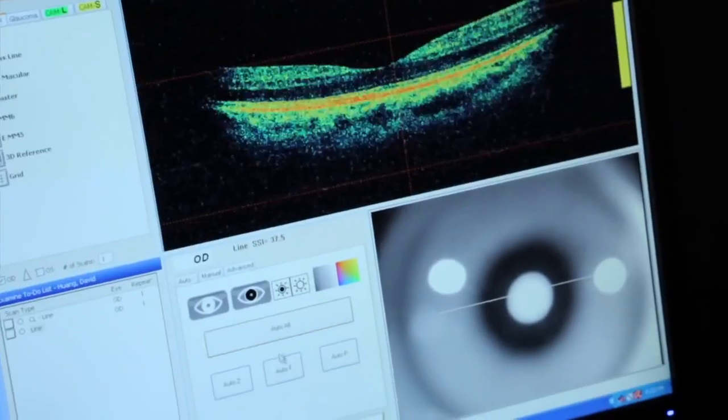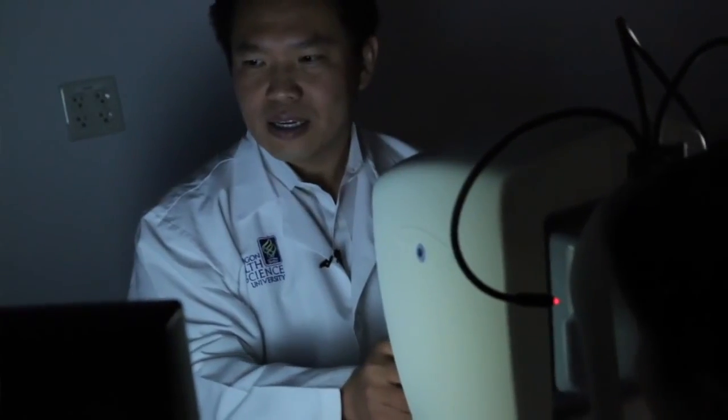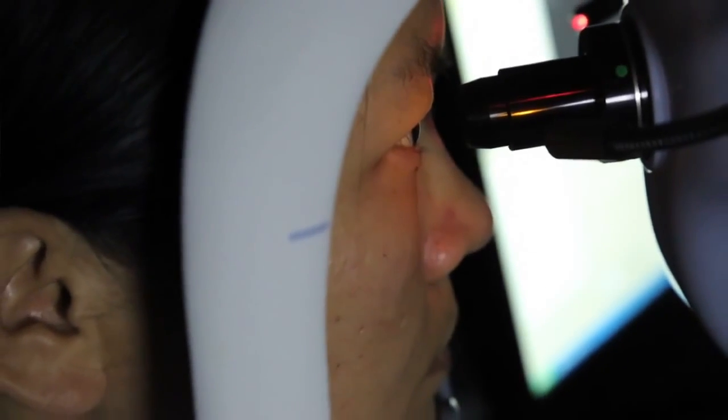When Jim Fujimoto and I began working together in 1981, we never imagined that the result of our collaboration would be OCT. The person who actually conceived of the concept for OCT was David Huang, an MD-PhD student here. He had the idea of combining axial measurements to construct a cross-sectional image — this was really the first idea and demonstration for optical coherence tomography.